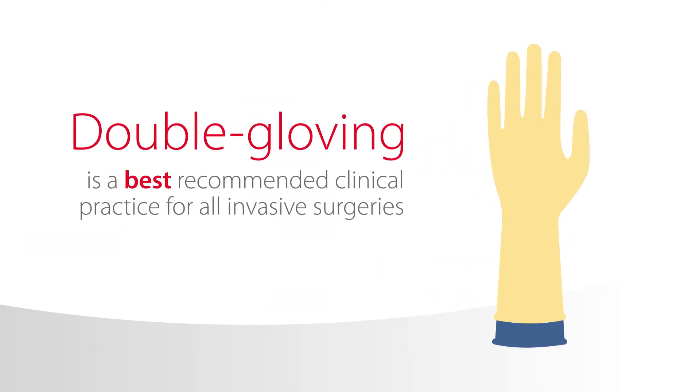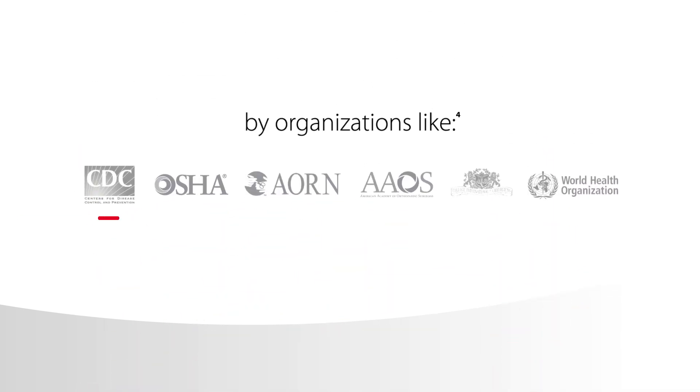Double gloving is a best recommended clinical practice for all invasive surgeries by organizations like the CDC, OSHA, AORN, AAOS, ICS, and WHO.